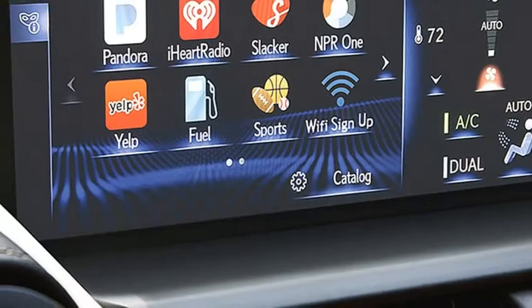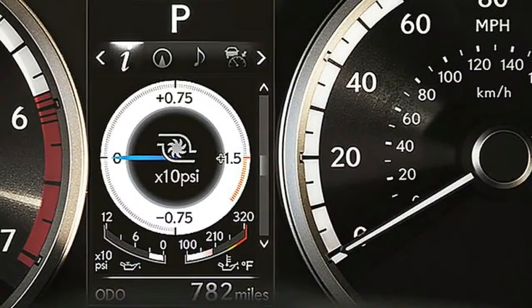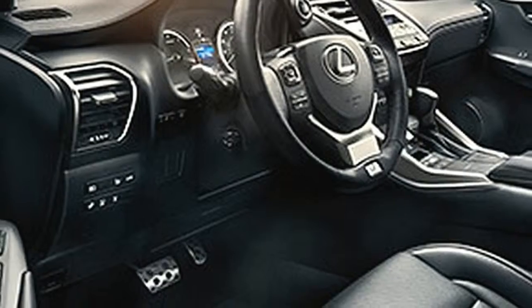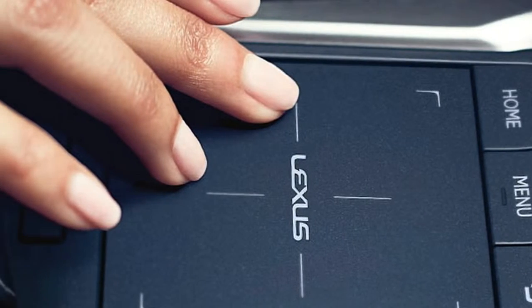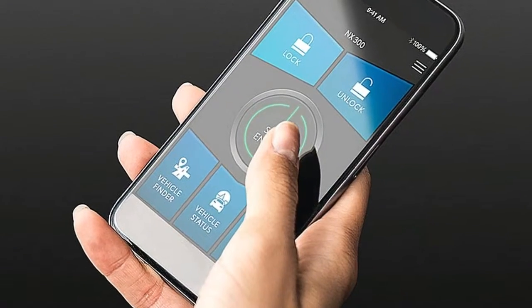In addition to up-to-date maps, it can dynamically offer alternate routes based on conditions ahead, and can automatically sort points of interest results based on relevance. More than a convenient method to access multimedia, climate controls and navigation, the advanced remote touchpad mimics smartphone actions with a generous touch surface area.